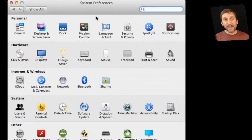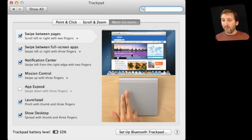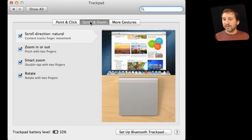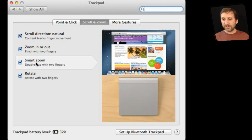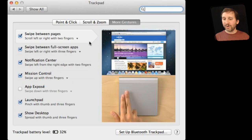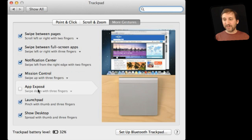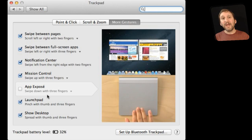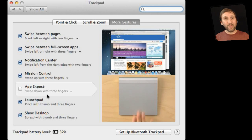On the Magic Trackpad you get much more. You've got point and click options and even three finger drag. You've got scroll and zoom gestures and you even have a whole section of more gestures with all sorts of different things you can add — so it is the full set of gestures. This is actually the same set of gestures you would get if you bought a new MacBook Pro, which of course has a trackpad built in.